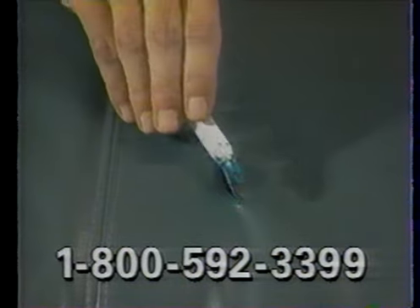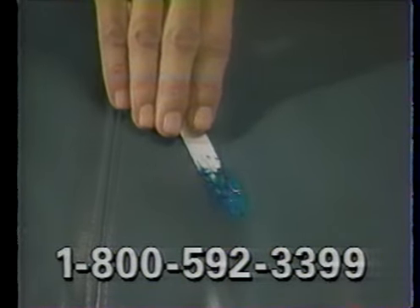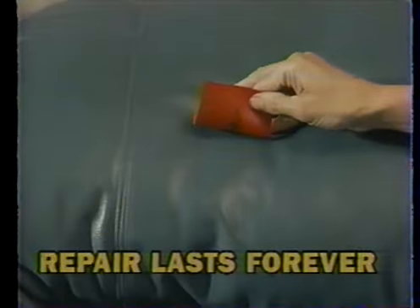A high-tech urethane compound combines with perfectly blended colors to fill in even the deepest gash. Cover it with this special grain paper and let it dry. The damage is repaired.